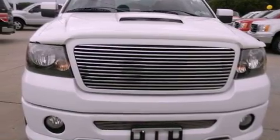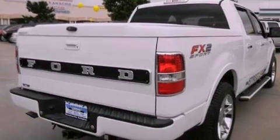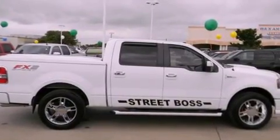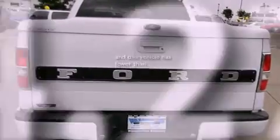Features include air conditioning, cruise control, full power accessories, stylish premium wheels, a bed liner, running boards, dual airbags, and this vehicle has less than 75,000 miles.